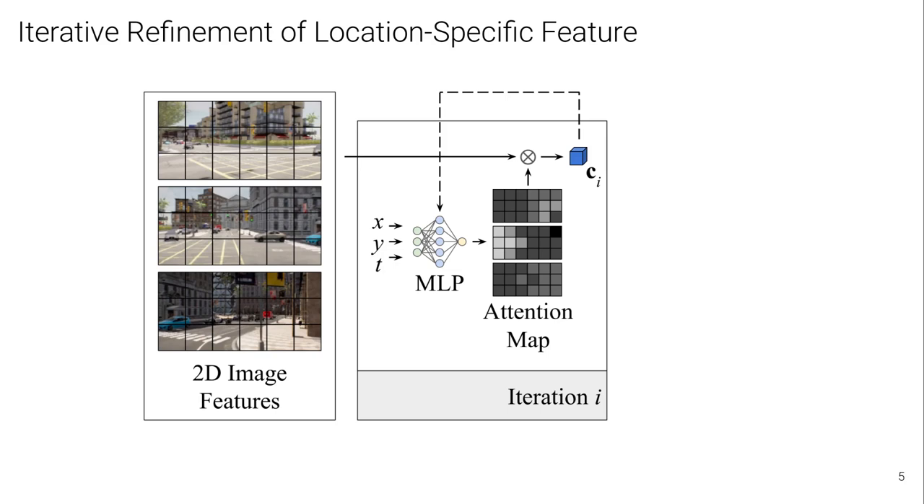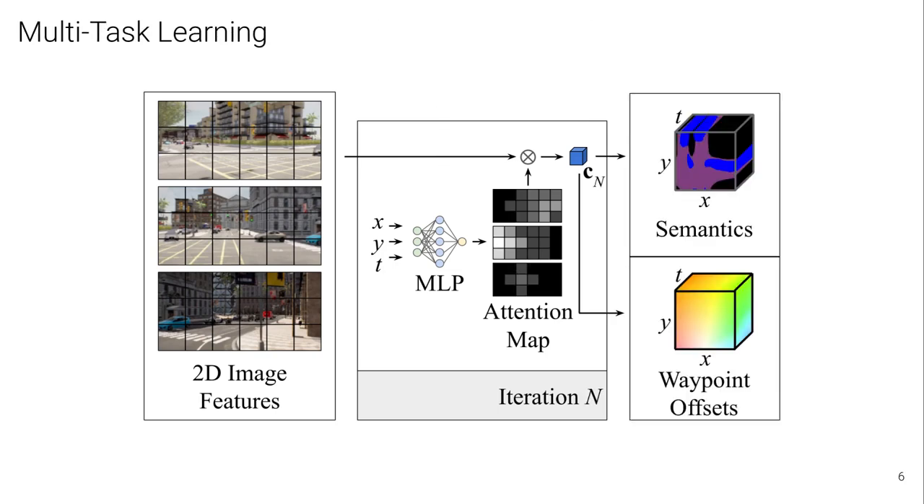Here x and y are spatial coordinates relative to the ego vehicle in the BEV, and t is a temporal coordinate relative to the current time step. Along with these coordinates, NEAT takes the aggregated feature vector from the previous iteration as an input, as we show with the dotted arrow. The attention map changes after every iteration to focus on the patches most relevant to the provided x, y, and t. Therefore, it can ignore information in the inputs that is irrelevant to this specific location. After n such iterations, the aggregated feature Cn for any provided x, y, and t can be used to predict the semantic class.